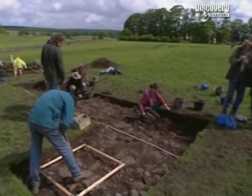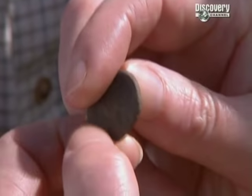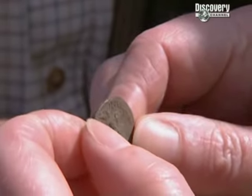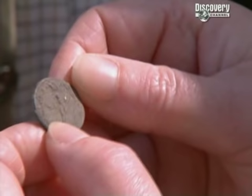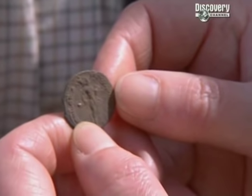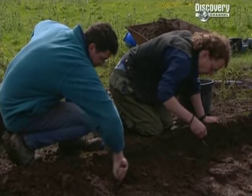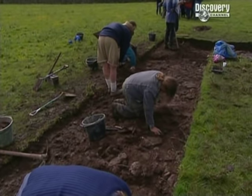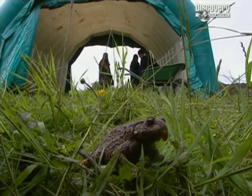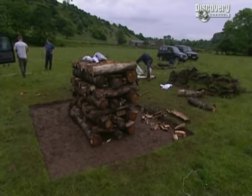Back at Trench 2, we've unearthed something of interest — it's in really good condition. It's not just lovely dateable coins we're finding in Trench 2; there's also lots of evidence of habitation like flagstones and bits of wall. But the weather conditions aren't helping us. Our amphibian friend may have enjoyed the overnight rains, but our attempt at a Roman cremation has literally fizzled out. We'll try again later.